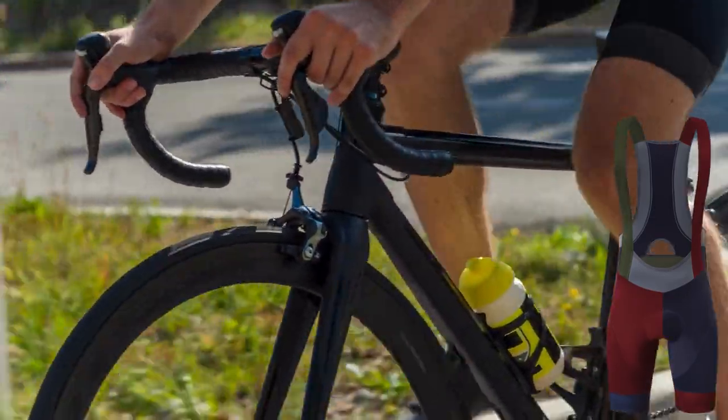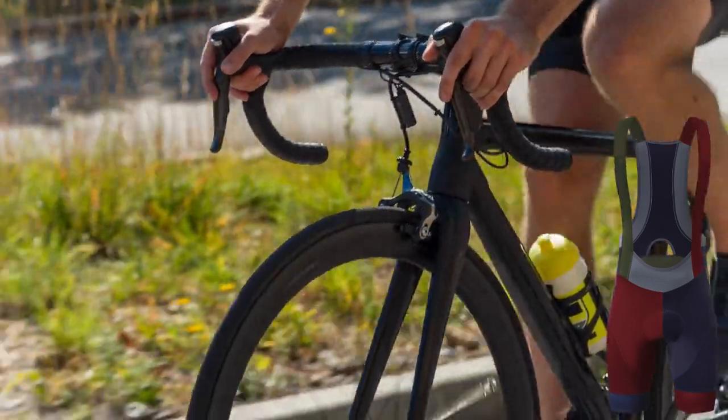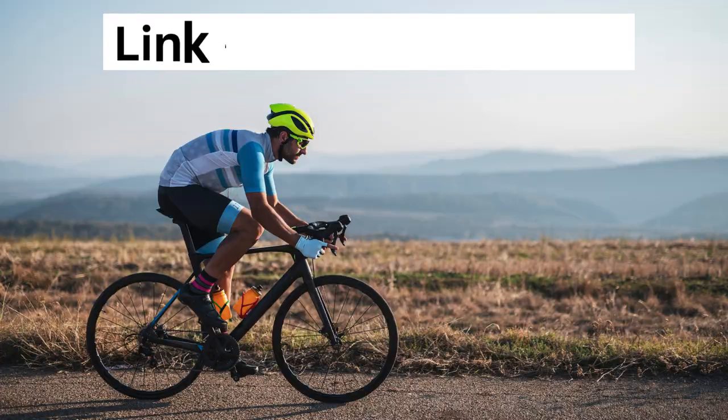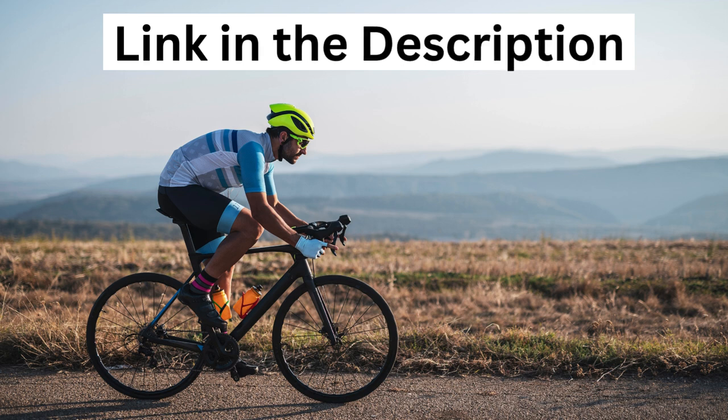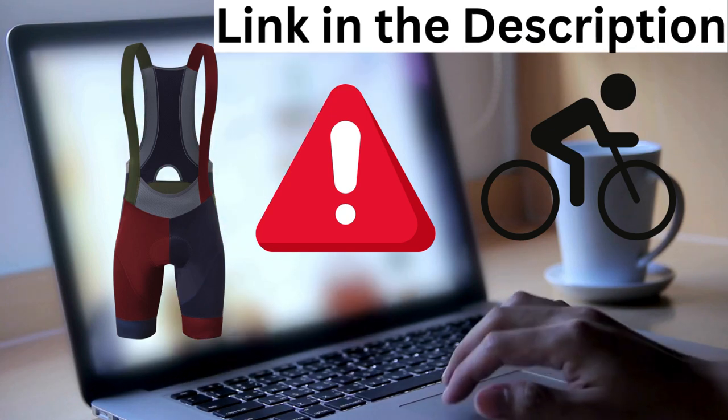It's crucial to purchase the Men's Cycling Bib Shorts from a trustworthy and secure source. For your convenience, I've included a link to a reputable website in this video's description. This ensures that you're getting the authentic product safely and with peace of mind.